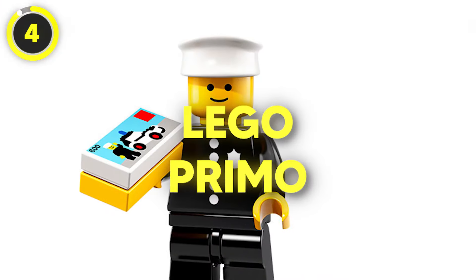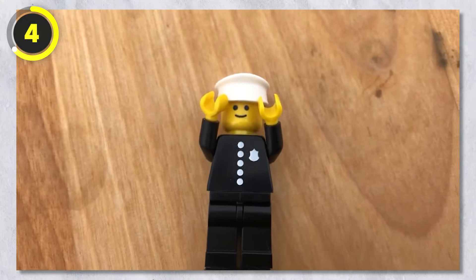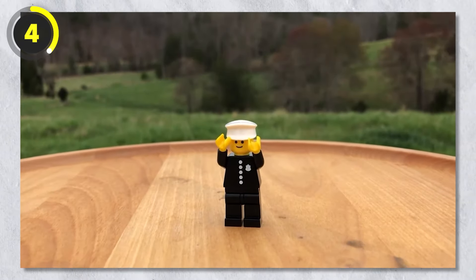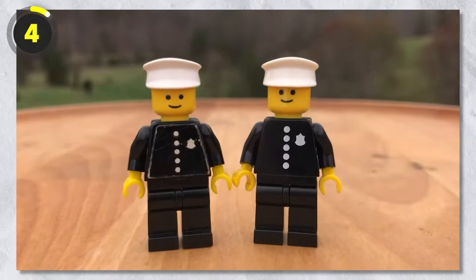Number 4: Primo. The next item is Primo — a minifigure of a police officer called Primo. Lego says he's the one who started it all. Officer Primo has been around since 1979, but he's super rare and ultra precious.